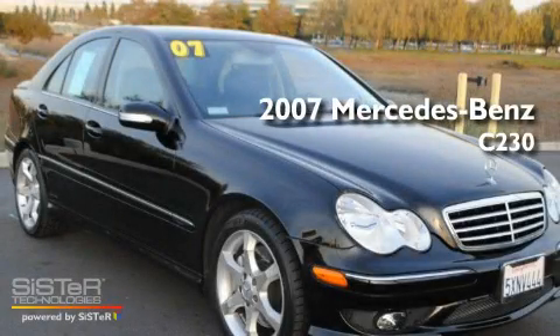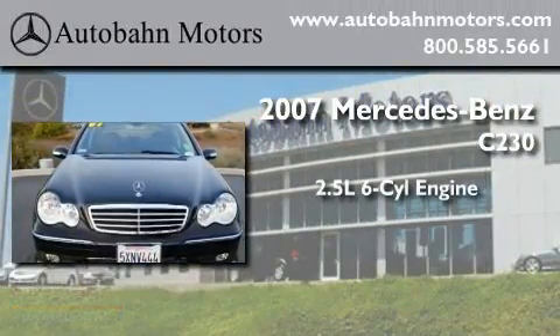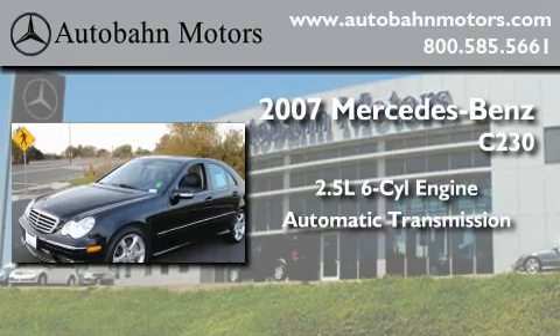This is a certified Brion 2007 Mercedes-Benz C230. It features a 2.5-liter 6-cylinder engine and an automatic transmission.